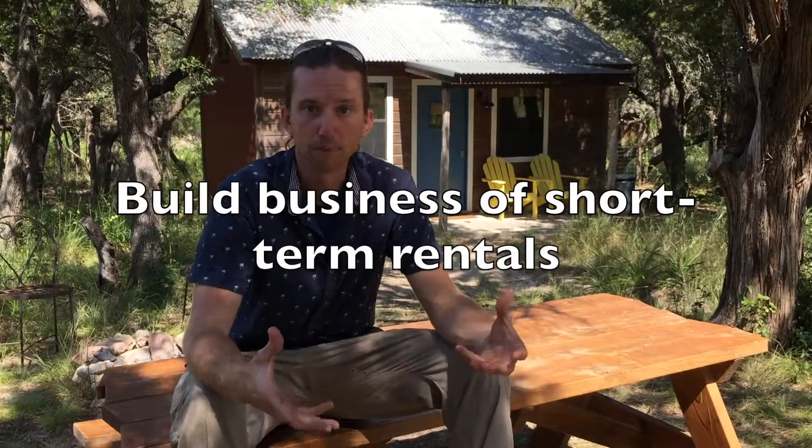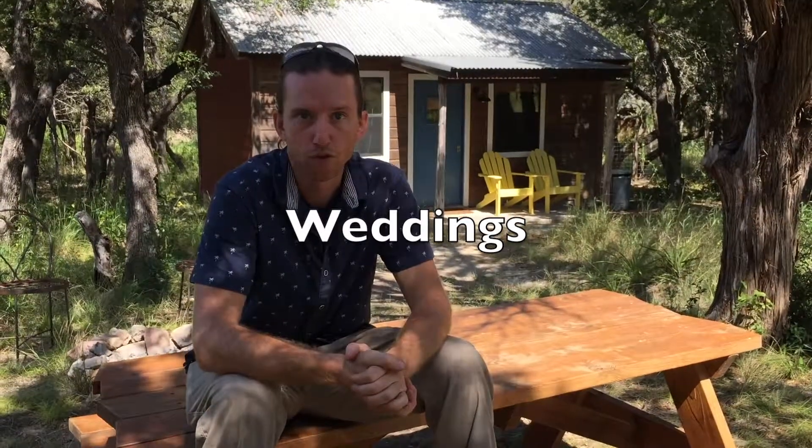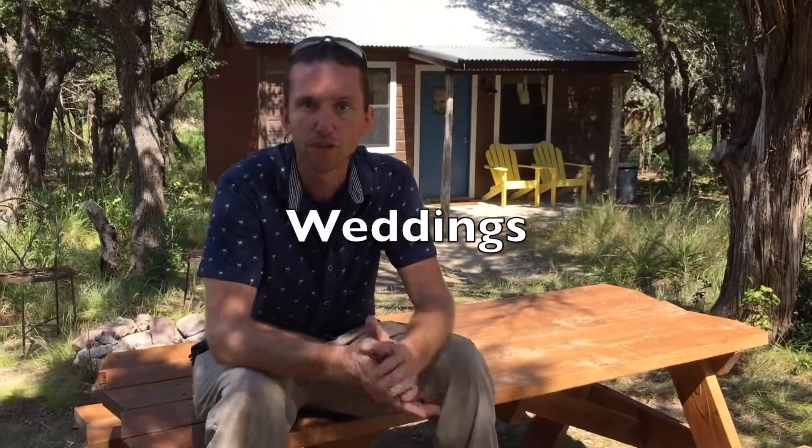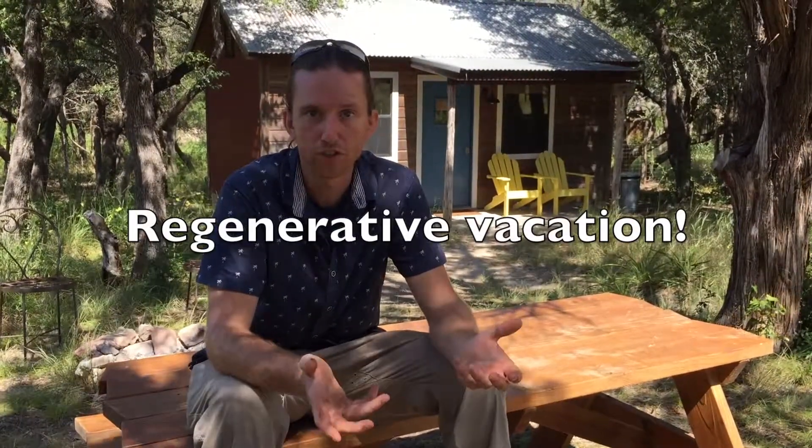Out here we're putting in all the infrastructure to build up the short-term rental business and get people enjoying this space, connecting with nature, and enjoying Pedernales Falls State Park. Sometimes people come out related to a wedding and camp at Ranch 3232, or maybe they're doing a wine tour — we're very close to Fredericksburg where there are a lot of vineyards. There's a lot to do out here in the hill country, and what this place aims to provide is a more regenerative place where people can stay and rest while enjoying wineries, weddings, and so on.